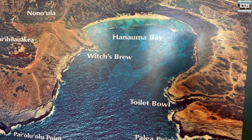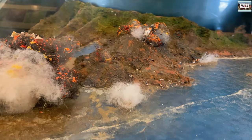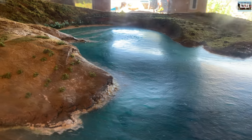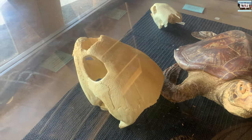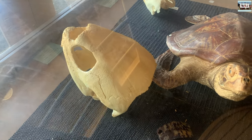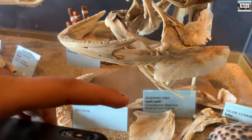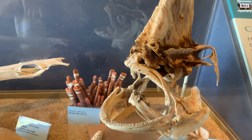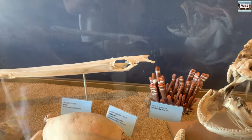Today, Hanauma Bay sees on average 3,000 visitors a day and approximately 1 million visitors per year, making it one of the top three destinations on Oahu. Today it limits visitors and focuses on educating tourists on the natural wildlife of the area. The vast majority of these are tourists, but the locals here on Oahu love this beach as well, and many of them visit it daily.